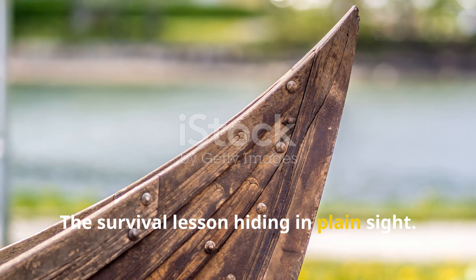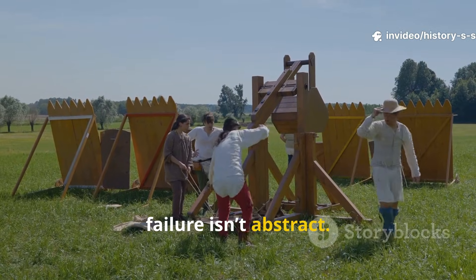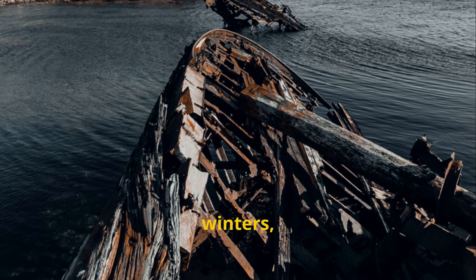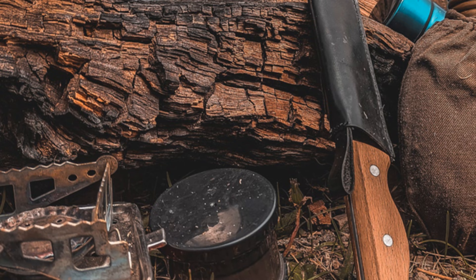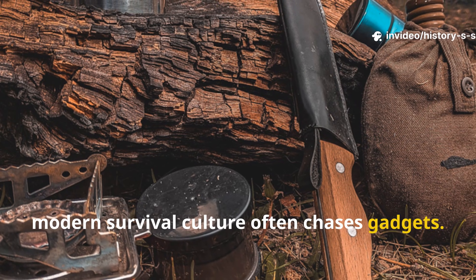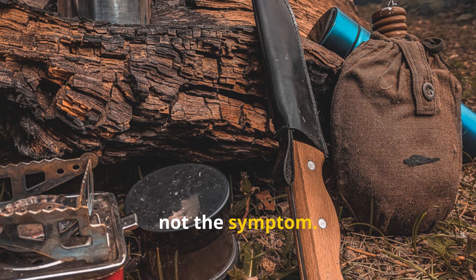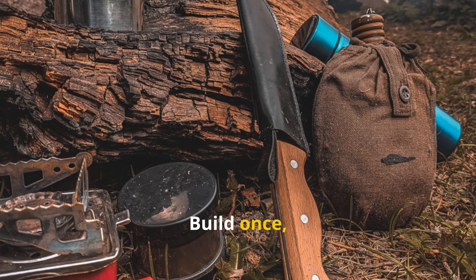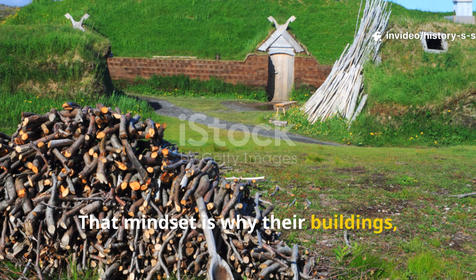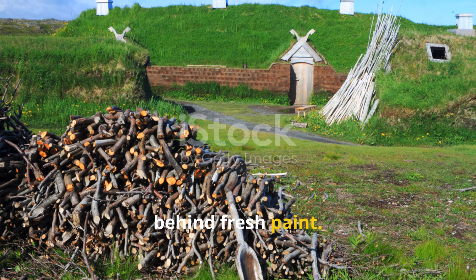The survival lesson hiding in plain sight: this isn't just about wood. It's about how humans solve problems when failure isn't abstract. Vikings didn't rely on marketing claims. They relied on storms, winters, and graves to test their methods. Modern survival culture often chases gadgets. But Vikings chased principles — treat the material, not the symptom. Slow down to last longer. Build once, not twice. That mindset is why their buildings, ships, and infrastructure echo across centuries while modern structures quietly decay behind fresh paint.